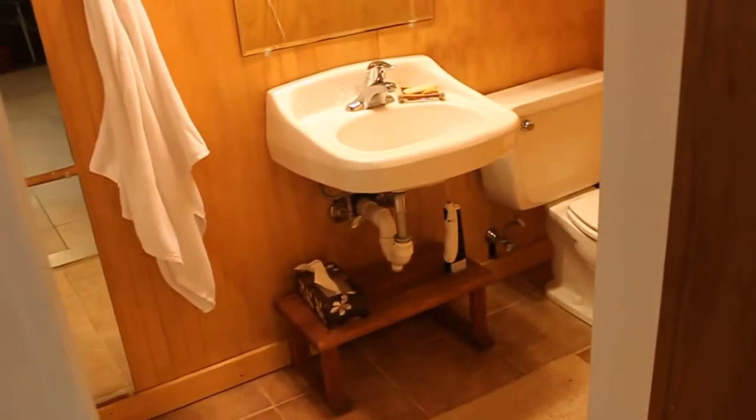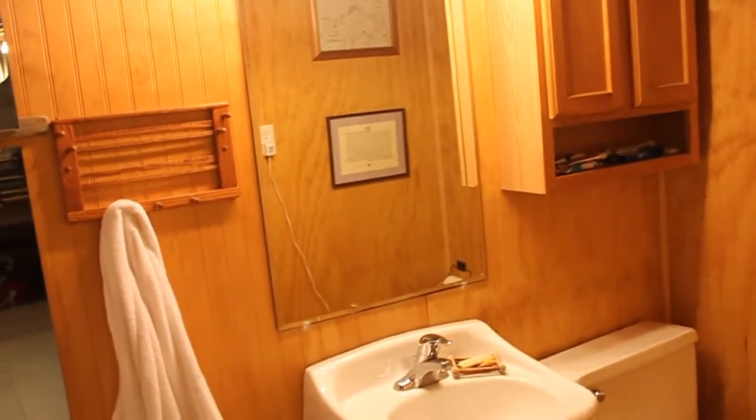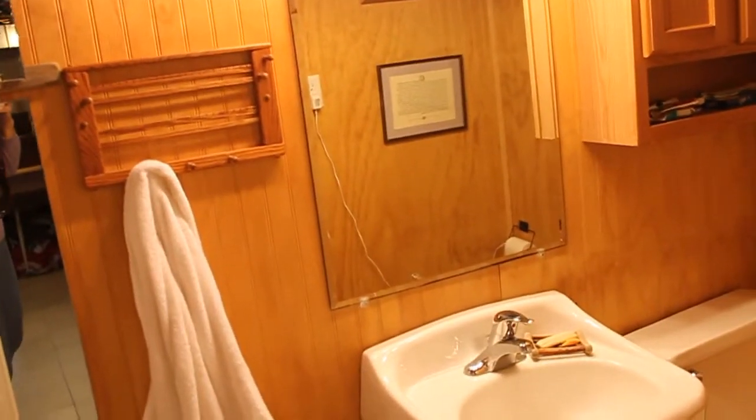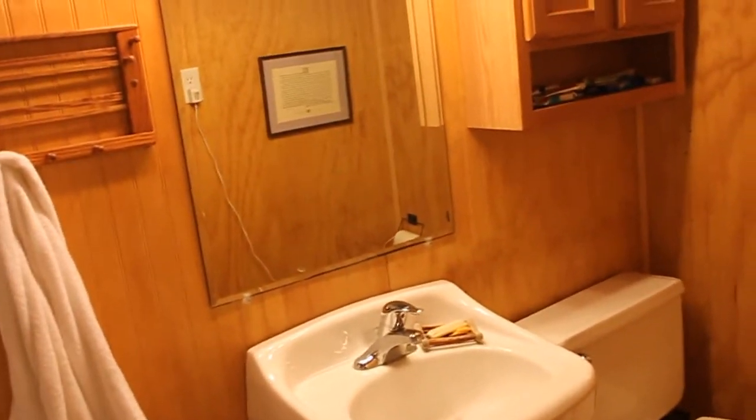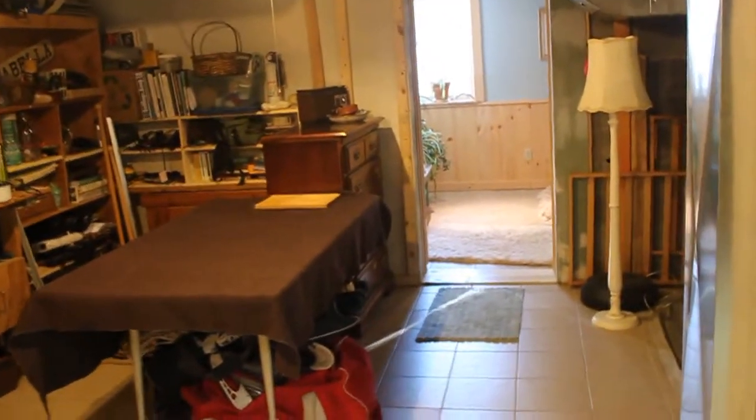Washer and dryer are on this level with hookups, and a bath that services nicely on this level. Very pretty — it feels like a sauna with the beautiful woodworking detail, and it does have a shower so it's a full bath. Tile floor on this level, heating system here, again a workspace and storage area.